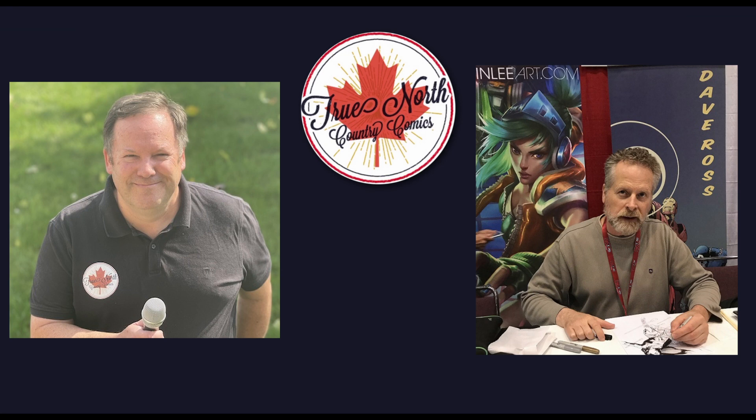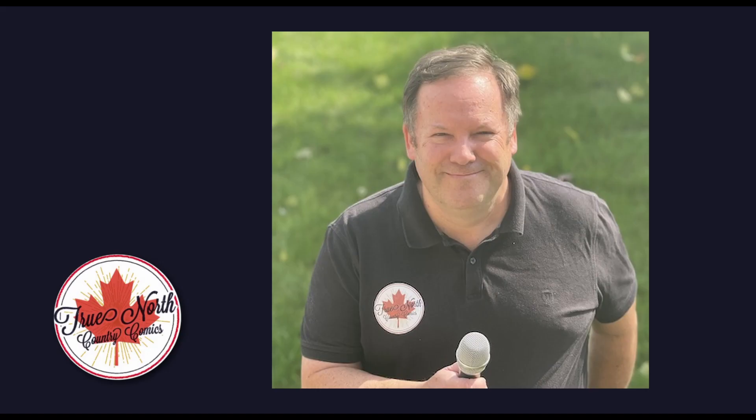Thanks to David for talking with me. You can discover more about David at DaveRossArt.com. You can find more information about the school at www.MaxTheMuttWithTwoTs.com. Thanks to you for listening to the True North Country Comics podcast. I invite you to subscribe, like, and comment on the podcast, and please send your feedback to TrueNorthCountryComics at gmail.com. Thanks again for listening and come back soon for another episode. Bye for now.